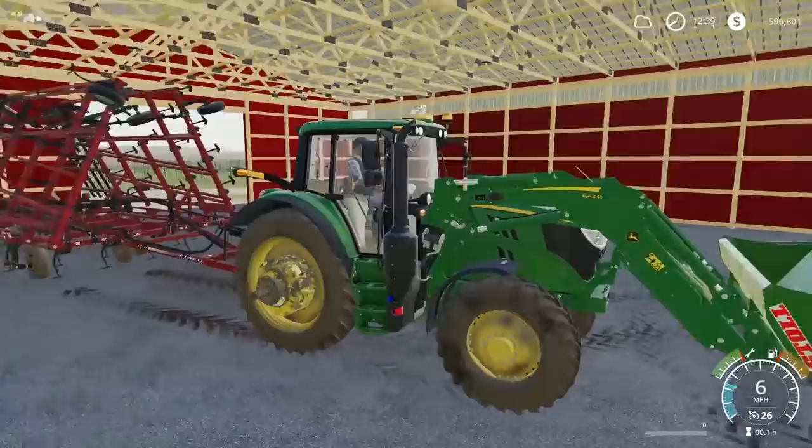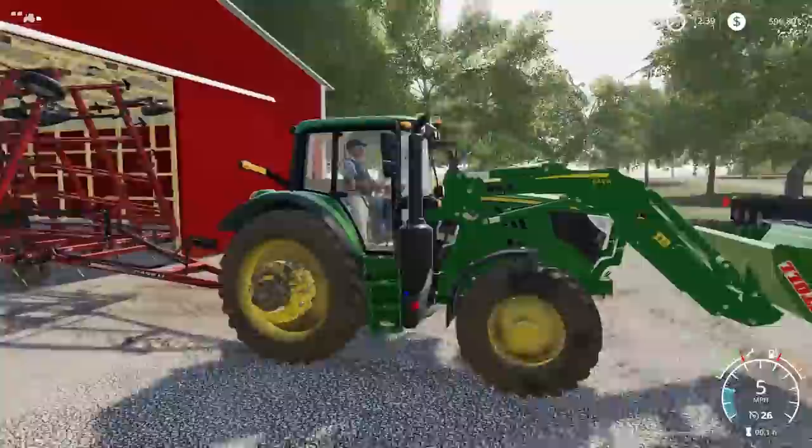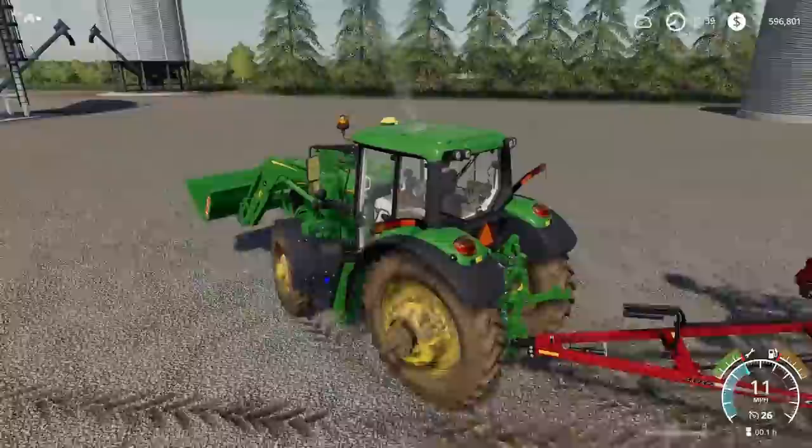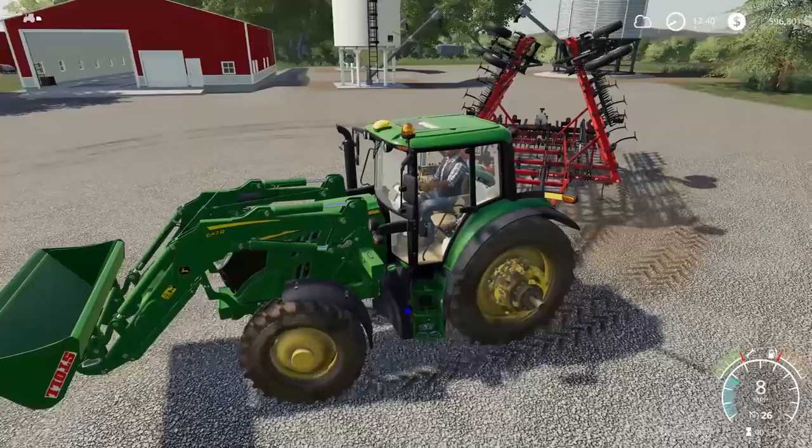So we're going to hook up to the cultivator and pull her out of here. The 6M should be able to do this. Do you guys remember the car wash I got from Rollinco Customs? I need to get it out here for some of our equipment. For now I'm just going to line up all of our equipment back here. So we have this Case cultivator — it's kind of small and it would probably go really good on the Cat. What cultivator is it? Let me show you guys this.